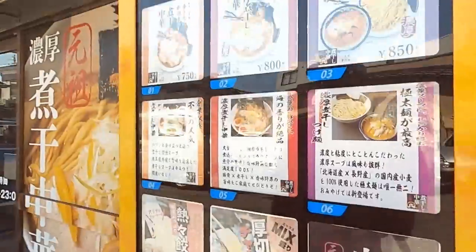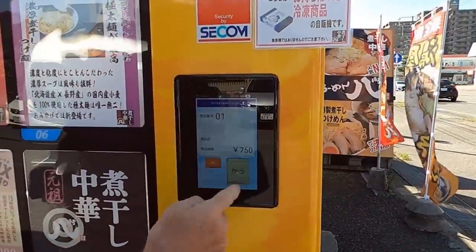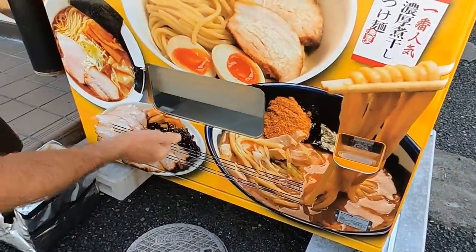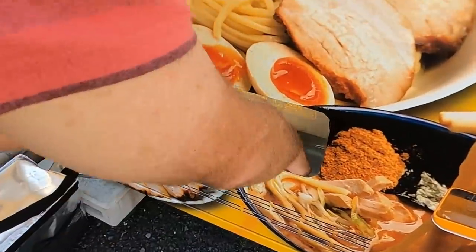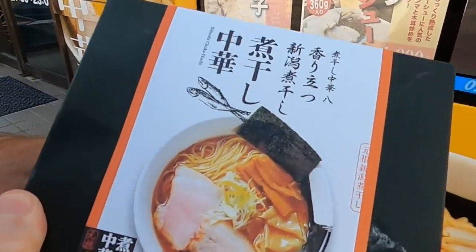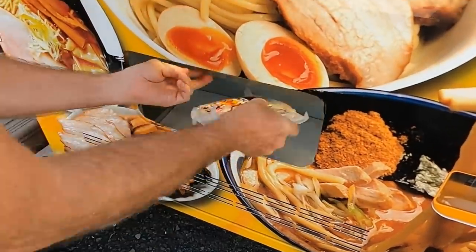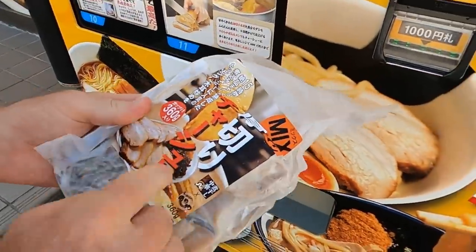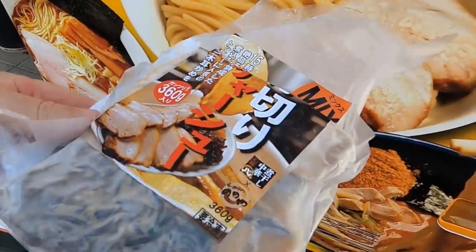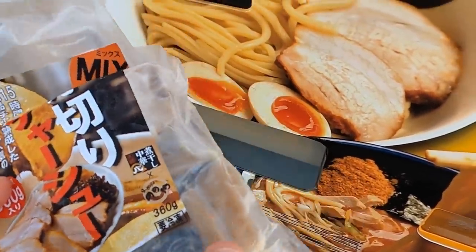Going in. Price is $7.50 for number one. Whoa, comes in a beautiful box. Look at that. Gorgeous. There it is - the chashu pork. Looks good. It's a three pack. Some other goodies in here too.